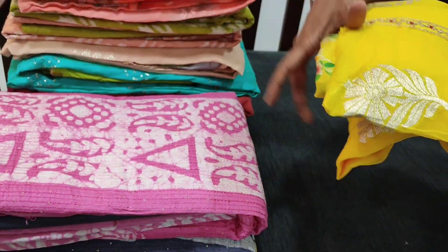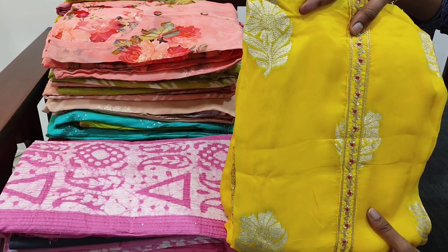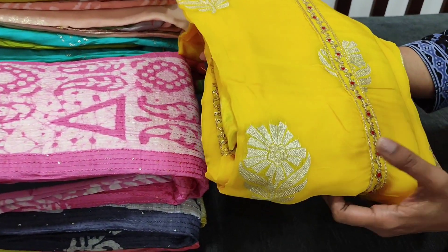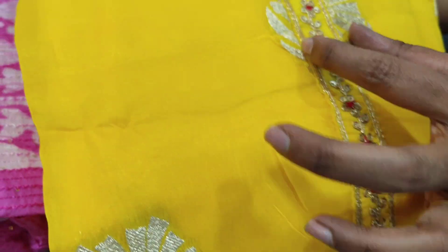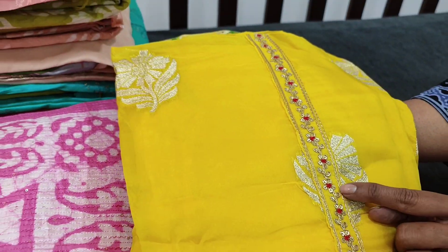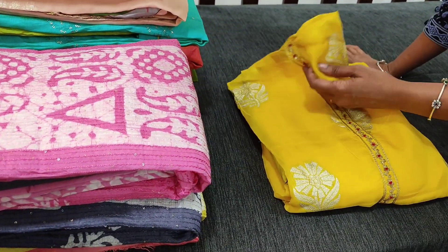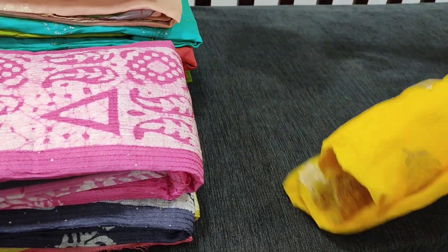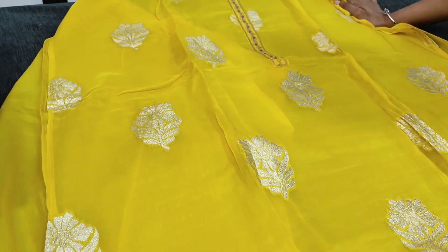Let us see the first designer set. It's an exclusive beautiful designer set in pure organza in bright sunshine yellow. All these are antique zari woven botas all over the fabric. We have a beautiful simple yoke with sequence and French knot detailing along with zardosi work. These are pure organza in a beautiful tone-to-tone shade — top, bottom, and pattern all in the same shade.